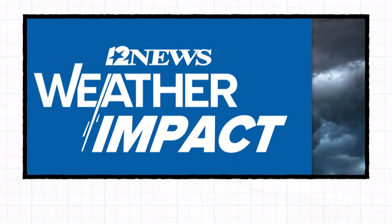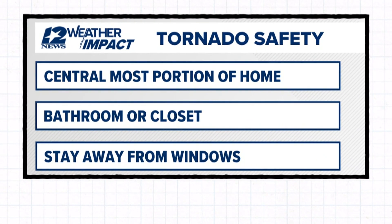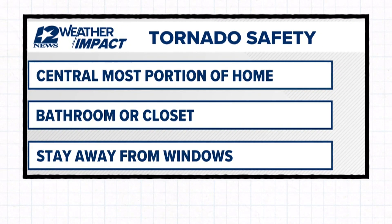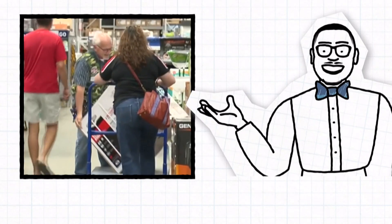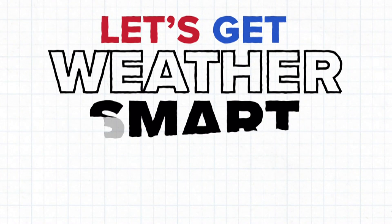The most important thing to do during a tornado warning is to put as many walls between you and outside as possible. The safest place is the centralmost portion of your home. Having a plan for you and your family will help ensure you are prepared for our next weather event. In the Weather Center, meteorologist Jeremiah Stewart, 12 News.